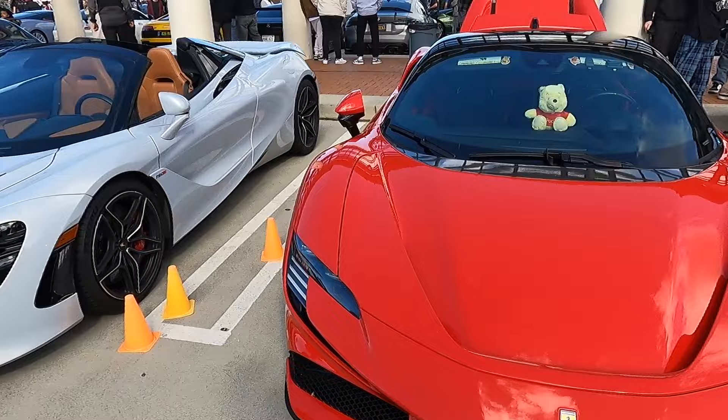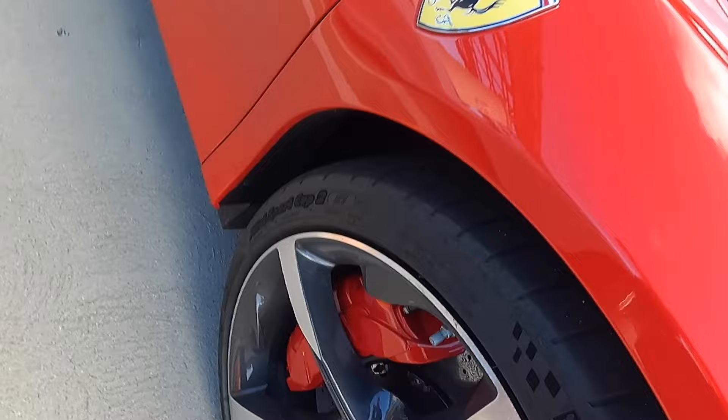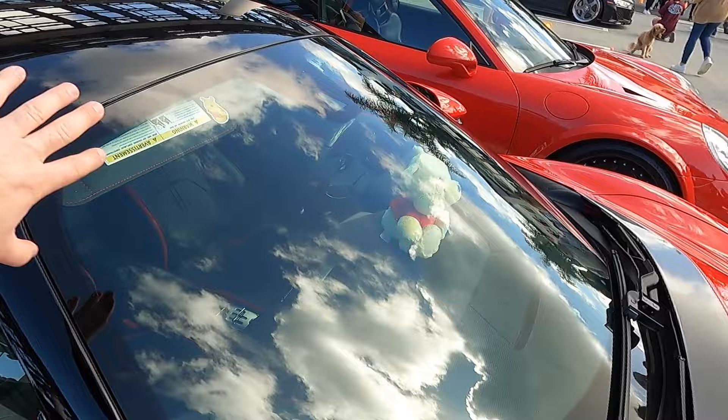Here we have a very clean SF90 this morning. Absolutely beautiful red paint. You can see these massive carbon ceramic brakes on this car. It has the non-Daytona seats actually, which is interesting. You don't normally see these without those massive carbon buckets, but a very beautiful car. Very, very fast as well.